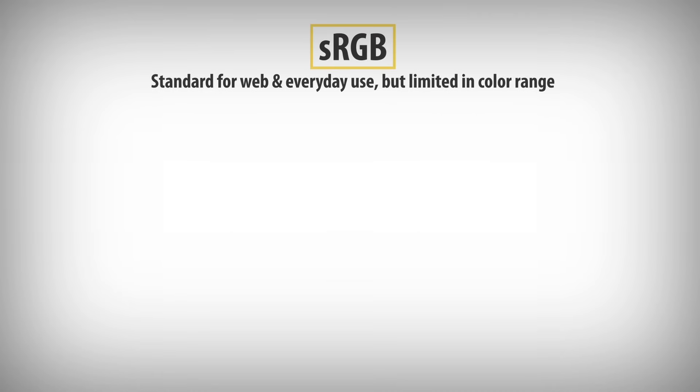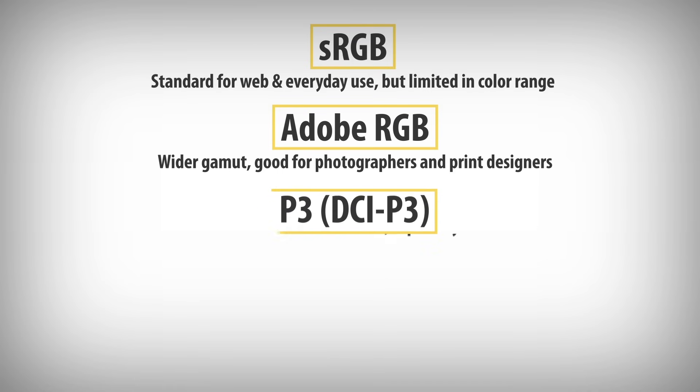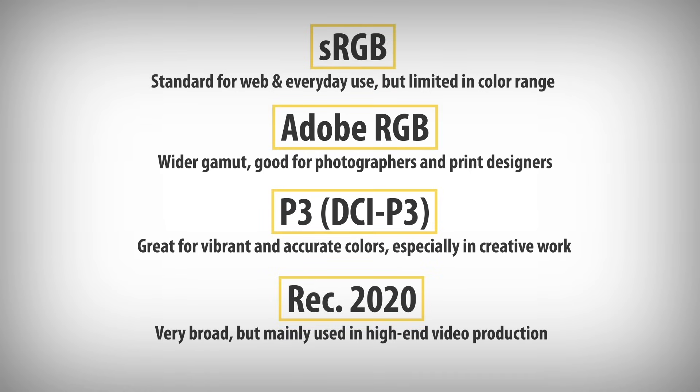Key Color Gamuts: 1. sRGB — standard for web and everyday use, but limited in color range. 2. Adobe RGB — wider gamut, good for photographers and print designers. 3. DCI-P3 — preferred by Apple, wider than sRGB, great for vibrant and accurate colors, especially in creative work. 4. Rec. 2020 — very broad, but mainly used in high-end video production.